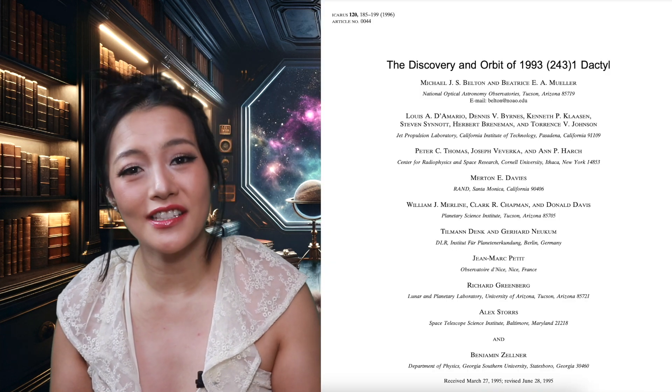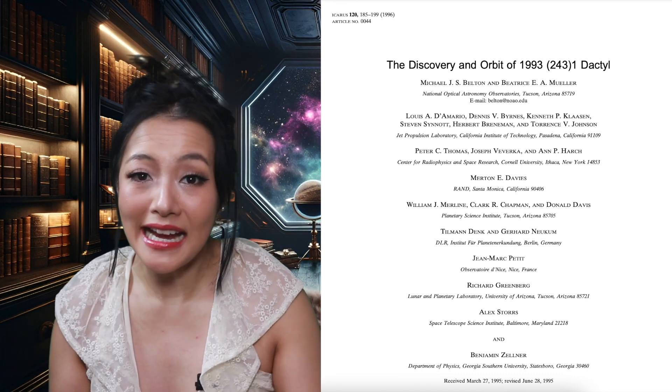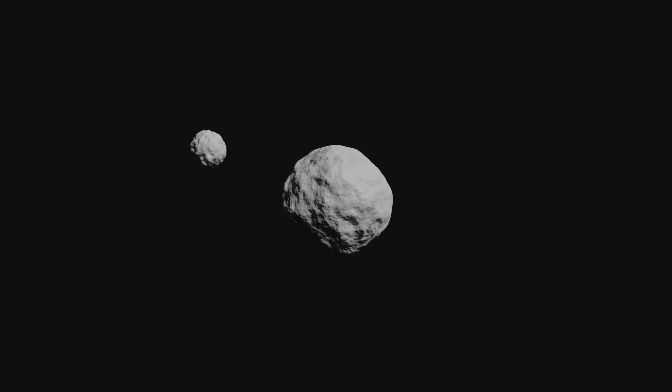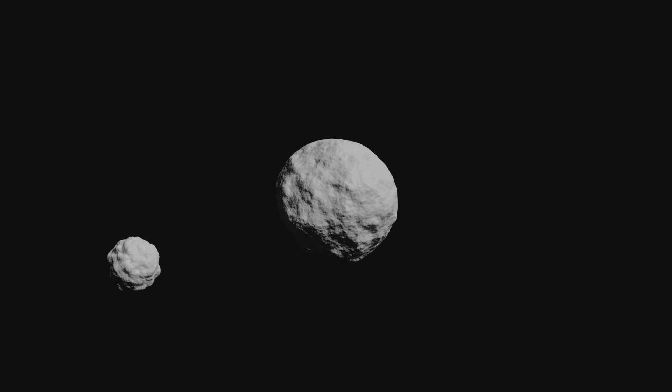So are these the first ever discovery of asteroid moons? No. The first discovery dates back to 1993 by the Galileo spacecraft, which detected Dactyl, a small moon of the asteroid Ida. But Gaia's discoveries almost doubled the number of previously known asteroid moons, raising the total to about 850 known asteroids with their own moons. Astronomers had been searching for asteroid moons way back since at least 1802, notably by William Herschel — the guy who discovered Uranus.